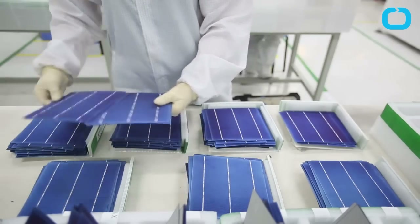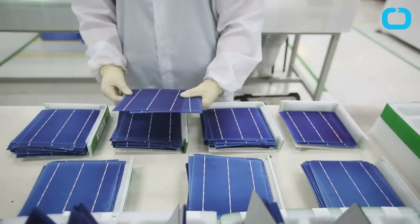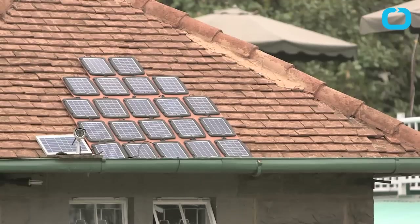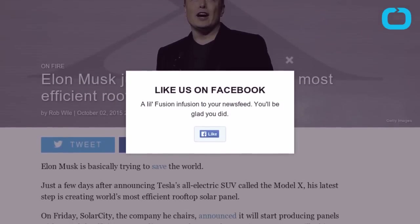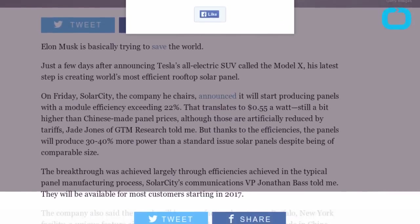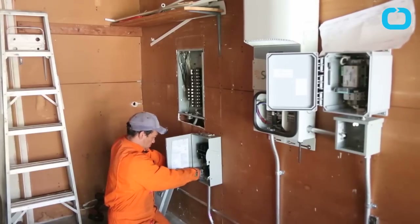On Friday, SolarCity, the company he chairs, announced it will start producing panels with a module efficiency exceeding 22%. Thanks to the efficiencies, the panels will produce 30-40% more power than a standard-issue solar panel despite being of comparable size.